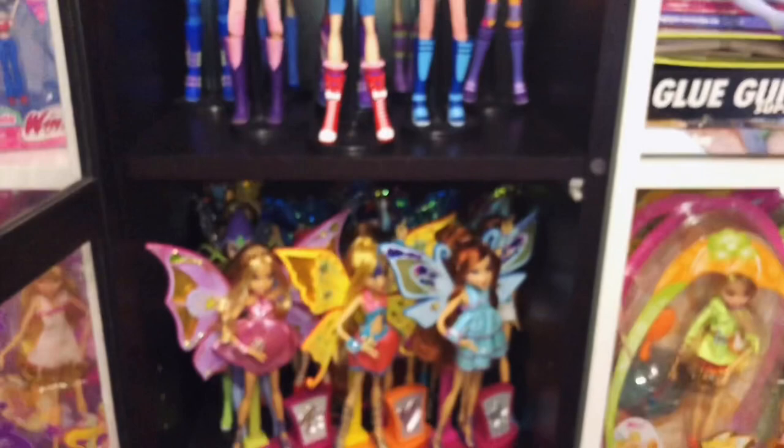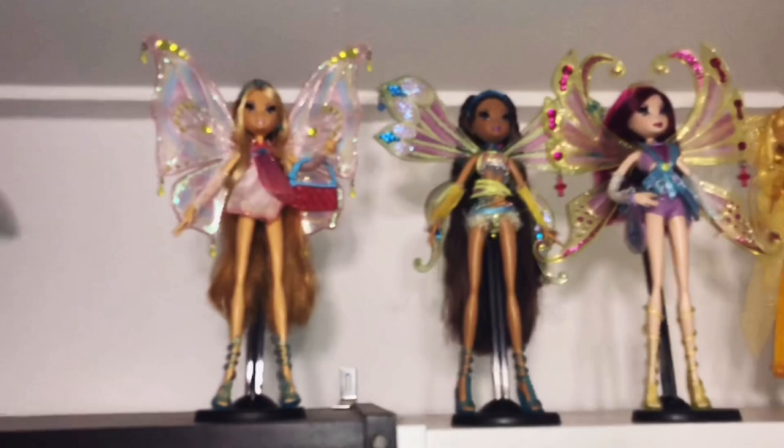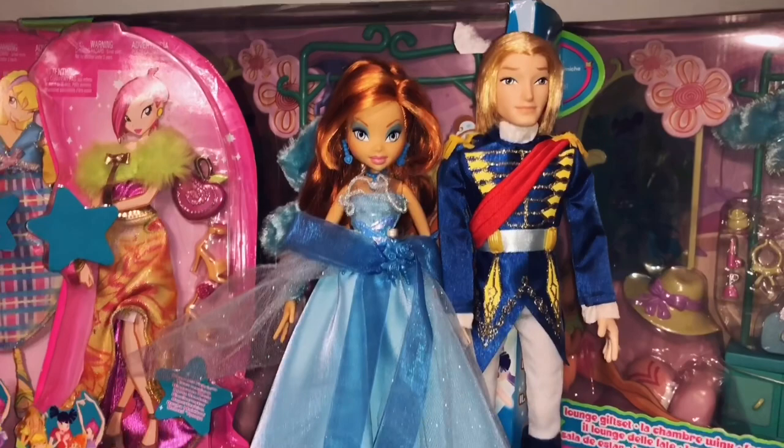I just put my Glamagic and Gentix dolls right here — there's my Flora, my Layla and my Tecna, and they're all complete except Layla. And my Wedding set: Sky and Bloom, the engagement set. I really love this set and Bloom's makeup is so good — I love this lip color on her.